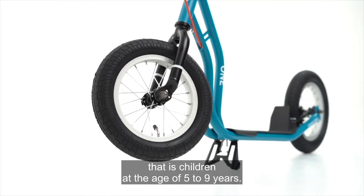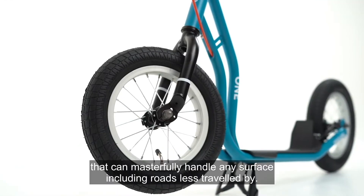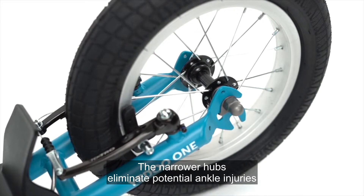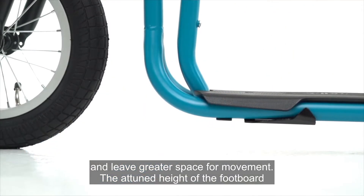That is children at the age of 5 to 9 years. The 12-inch wheels have wider tires that can masterfully handle any surface, including roads less traveled by. The narrower hubs eliminate potential ankle injuries and leave greater space for movement.